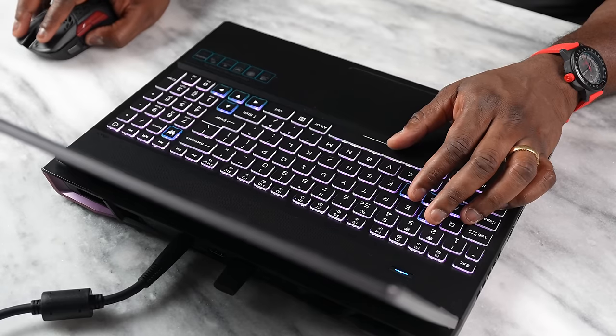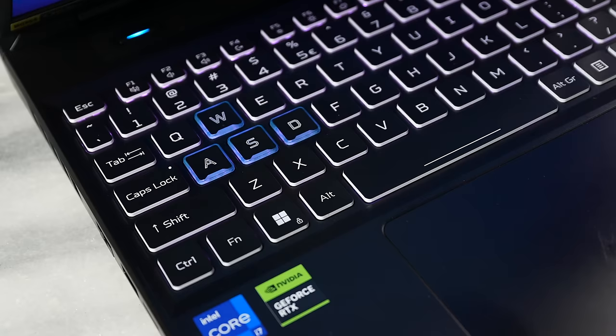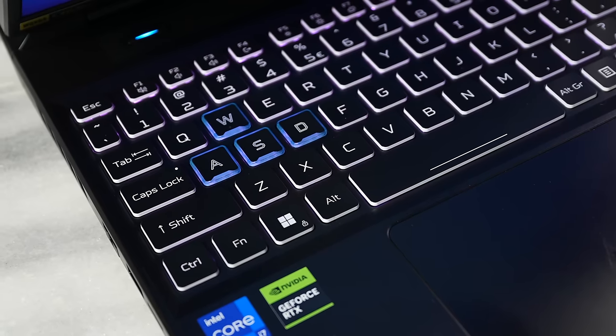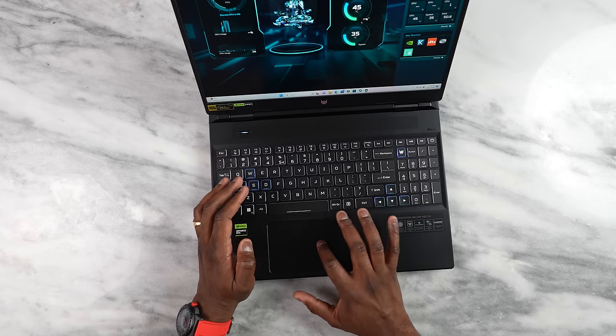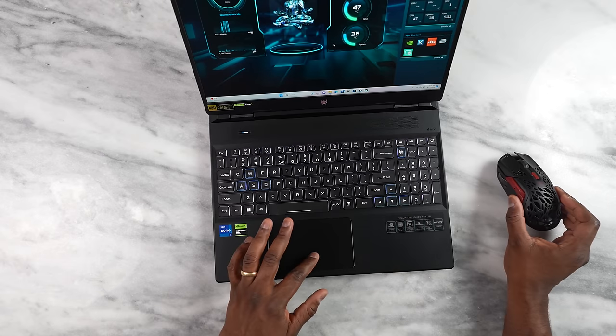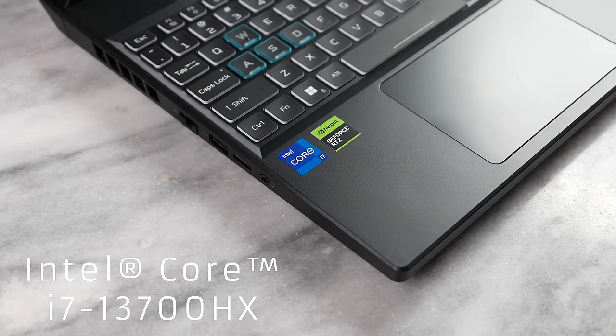Acer has done a good job packing a lot of features in here. The keyboard is nice and flush — you've got specified keys for WASD as well as the Predator button that takes you to the Predator Sense software. This is a very comfortable keyboard. I do like the trackpad as well, but of course when you're gaming you'll be using a gaming mouse.